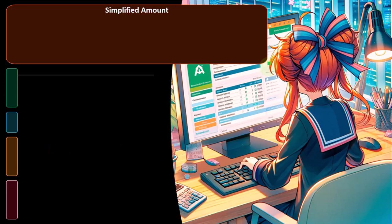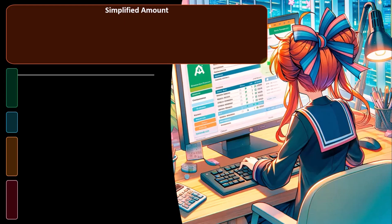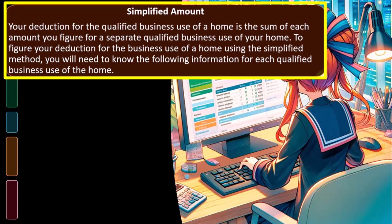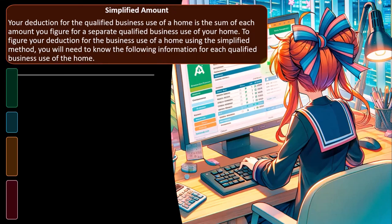It's not the method you're probably going to pick if you're in a high cost-of-living area like California or New York. But if you're in a low cost-of-living area, maybe it will actually yield a higher deduction than the actual amount. Your deduction for the qualified business use of a home is the sum of each amount you figure for a separate qualified business use of your home.